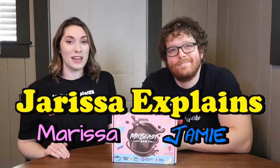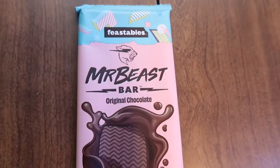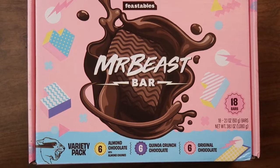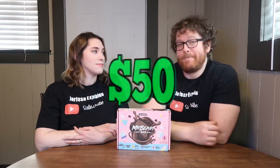Hi everyone and welcome back to Jerissa Explains, and today we have Feastables! The variety pack came with chocolate, quinoa crunch, and almond. This variety pack comes with six of those bars a piece and it cost about $50.